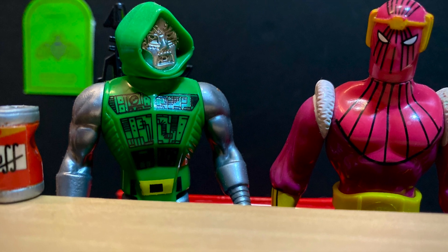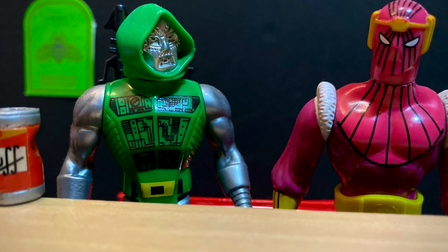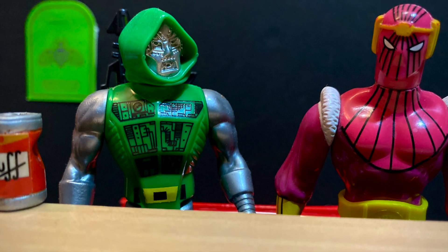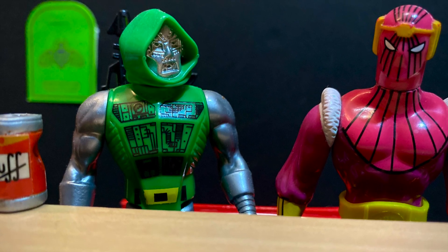I get to drive because my name is in the title of the vehicle. It's called the Doom Cycle, not the Baron Cycle. I'm driving. That's it.